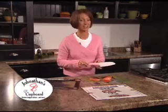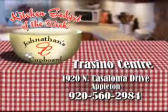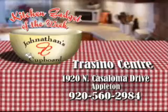I'm Bridget Foley, and that's your Gadget of the Week. Find kitchen gadgets, dishes, and ideas at Jonathan's Cupboard in Tresino Center, Appleton.